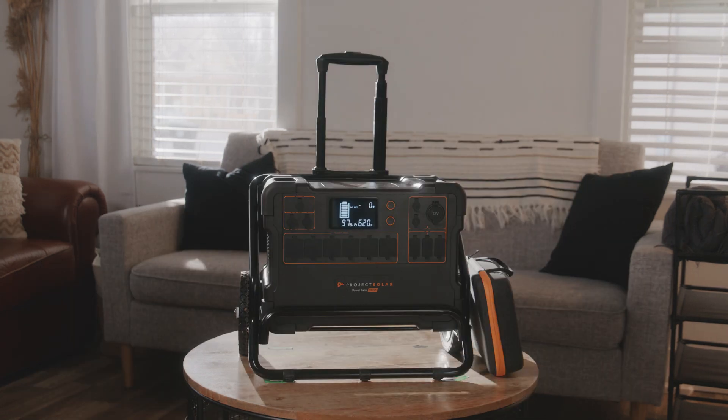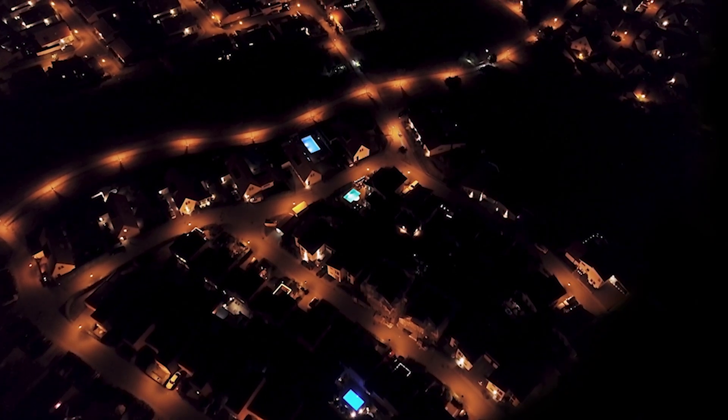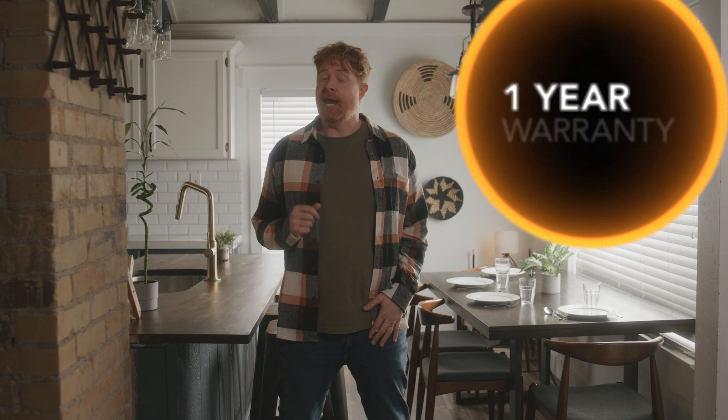So what do you get with Project Solar Power Bank? The battery, the easy cart, everything you need to charge it up, and peace of mind and security. That's right, you can buy peace and security. Take that, therapy. Just add up to six 200-watt solar panels to charge it for an optimal end-of-the-world solution. Take the week off, Power Grid. We got this. The power bank comes with a 30-day money-back guarantee and a one-year warranty. Because of course it does.